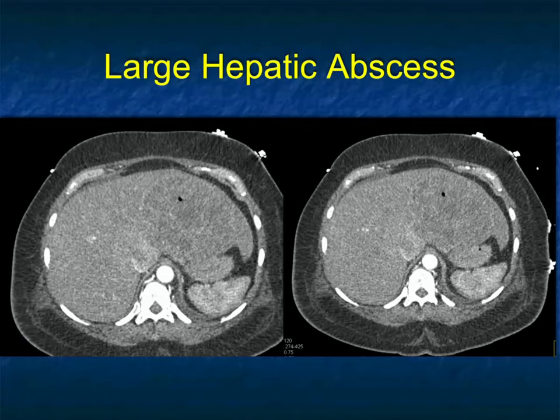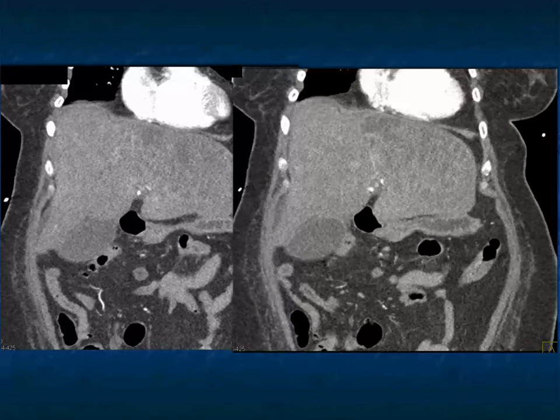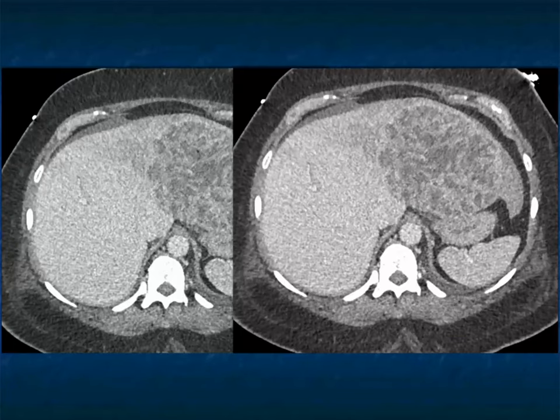Another case looks like that infiltrating tumor I showed before. There's a little bit of air bubbles present. Air bubbles: was there a biopsy, ascending cholangitis, is it developing into an abscess? This was a large infiltrating hepatic abscess. When you look at it, you're thinking more about tumor than abscess.